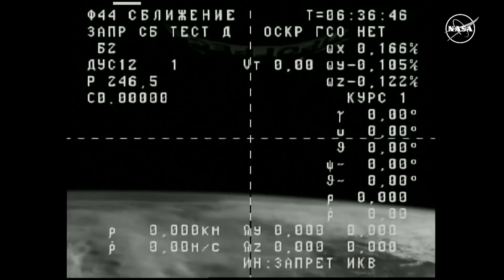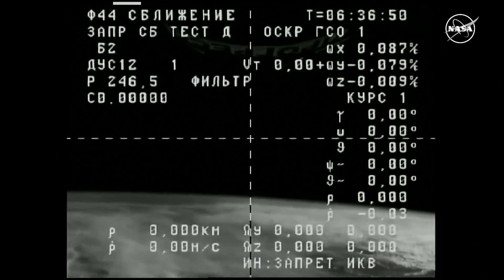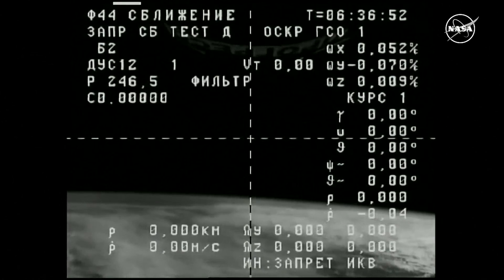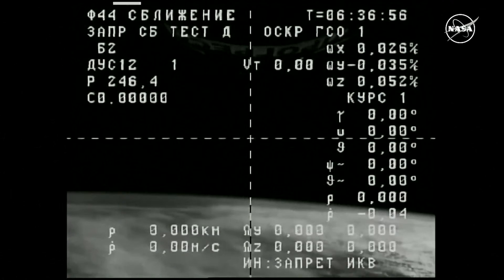All of the Progress systems are being checked out and reported to be in good configuration as the Progress begins its chase to reach the International Space Station in the early morning hours on Saturday.